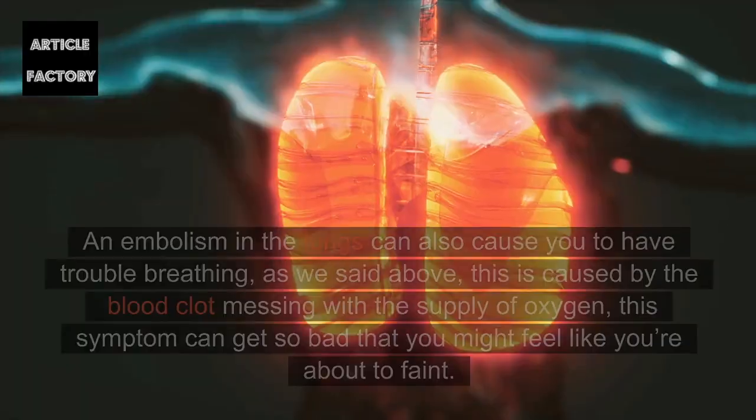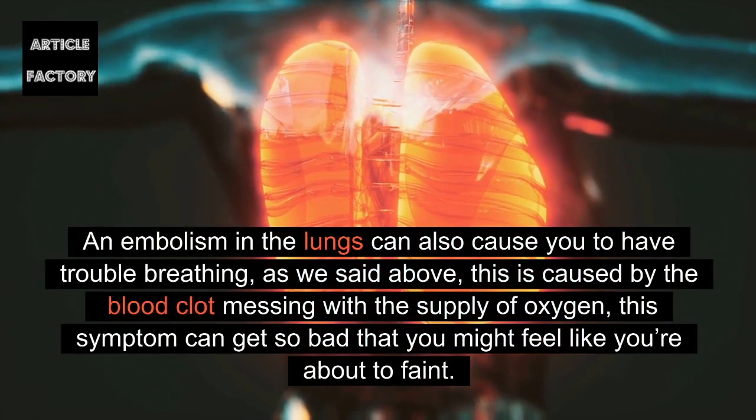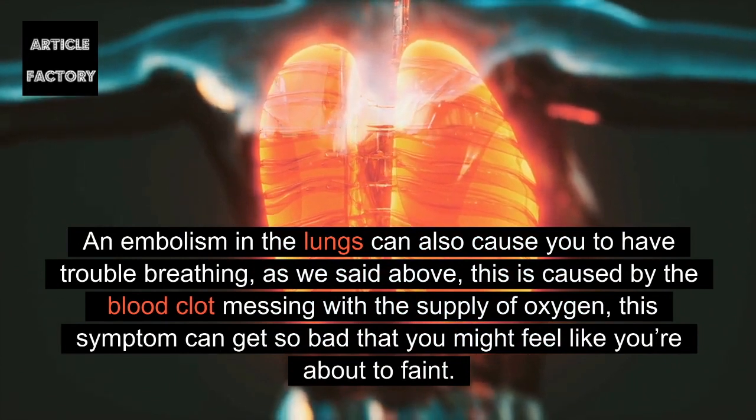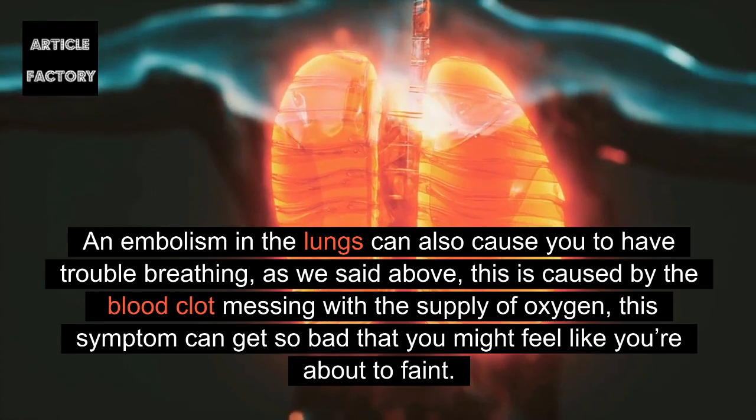Shortness of breath: An embolism in the lungs can also cause you to have trouble breathing. As mentioned above, this is caused by the blood clot interfering with the supply of oxygen. This symptom can get so bad that you might feel like you're about to faint.